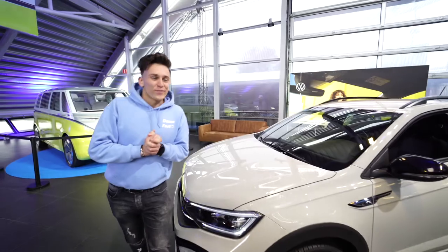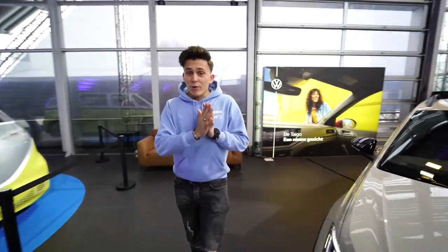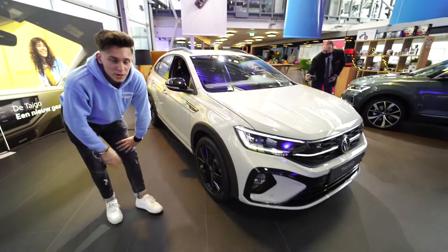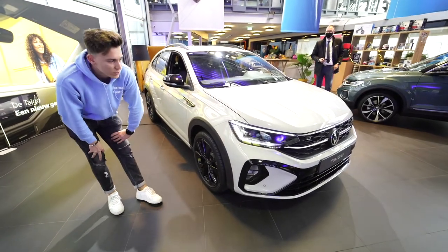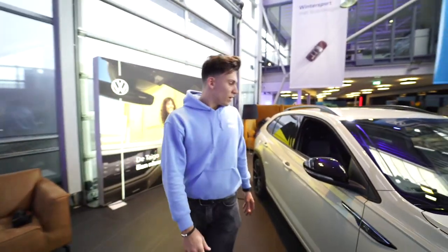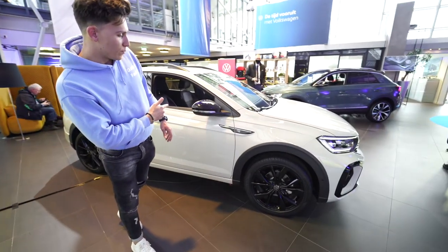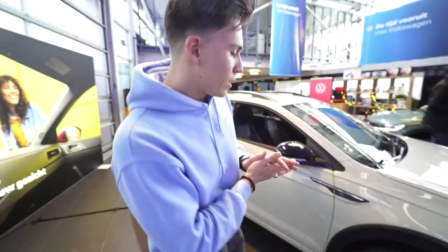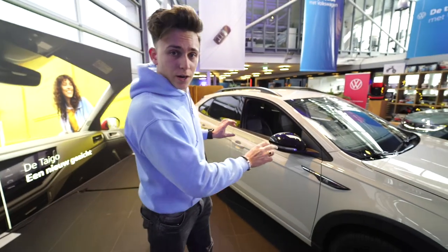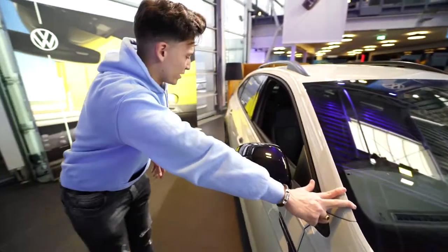Welcome to DaFest, the channel about cars. This is actually an all-new model from Volkswagen — this is the Volkswagen Taigo. It's a compact SUV which is new to the European market. This car was actually sold before in Brazil under a different name. They made this for the European market and right now it's here in the Netherlands. This is the all-new Volkswagen Taigo.